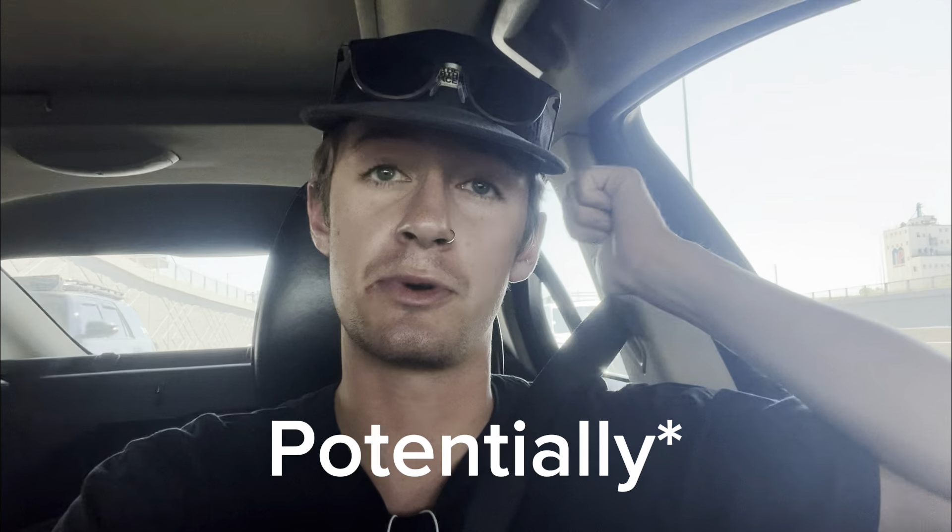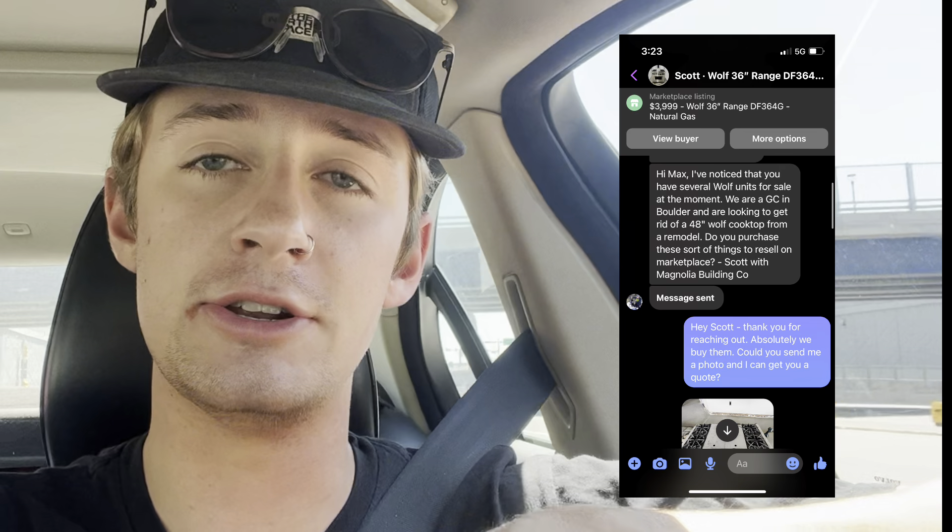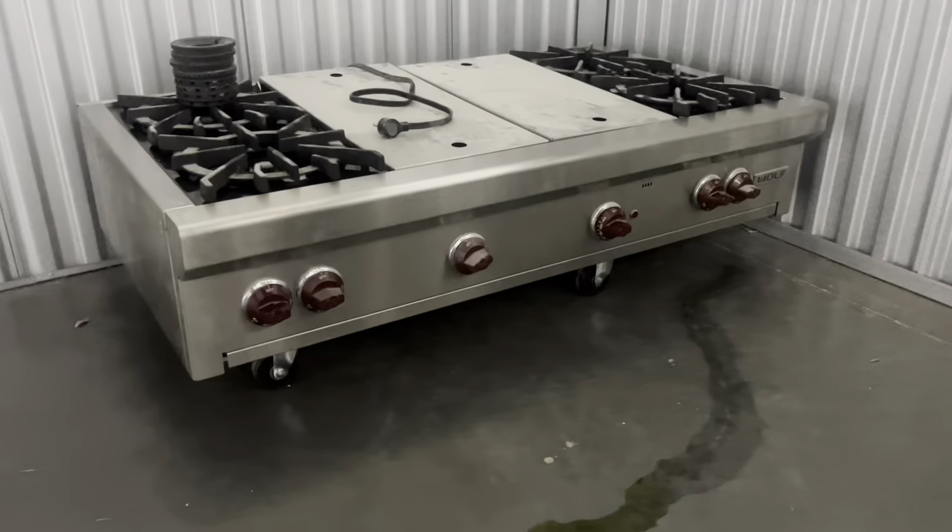Today is Wednesday. Yesterday we got the natural gas conversion done on the Wolf — that was good. I'm in communication with the buyer who lives five hours away; me and Chad are going to drive it out later this week. I also got a new bike so I'm going for a ride, and I'm picking up a 48-inch Wolf cooktop. I got this lead from one of my Facebook Marketplace listings — the guy saw my Wolf ranges listed and reached out asking if I buy them.